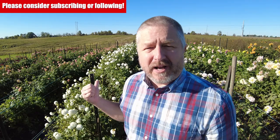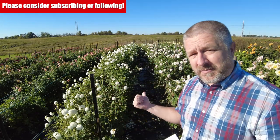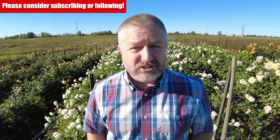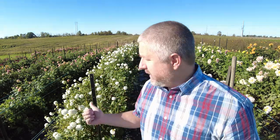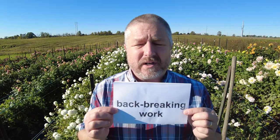If you see behind me here, we have the dahlia patch, and it is pretty much done for the season. What makes dahlias different than other flowers is that there is a root that we have to dig out in the fall. We have to start digging out the roots, and that is back-breaking work.